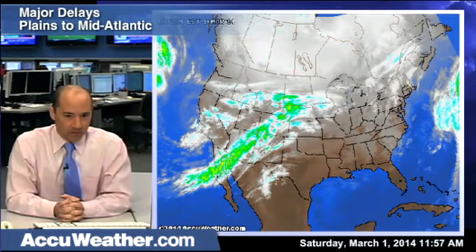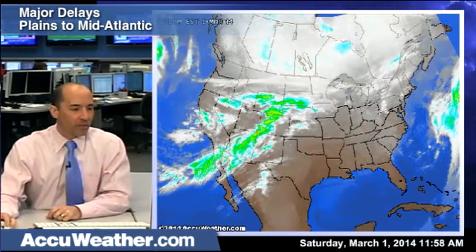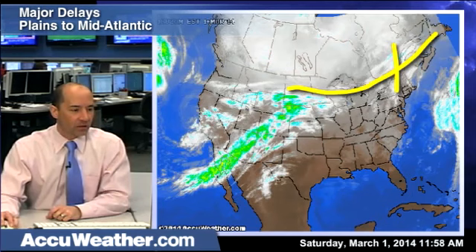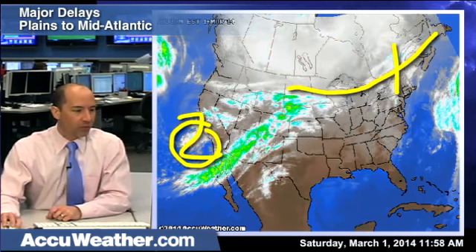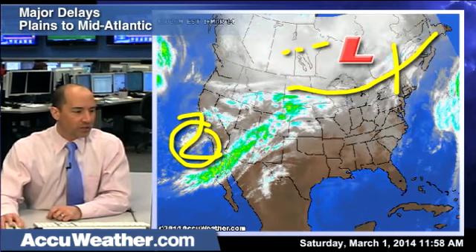This is the third time I've taped this because I've been way too long — so much information, let's get right to it. AccuWeather.com meteorologist Bernie Reynaud. Ingredient number one: a frontal boundary, Arctic boundary coming south. Ingredient number two: storm in California. Ingredient number three: an upper low and energy on the southwest.